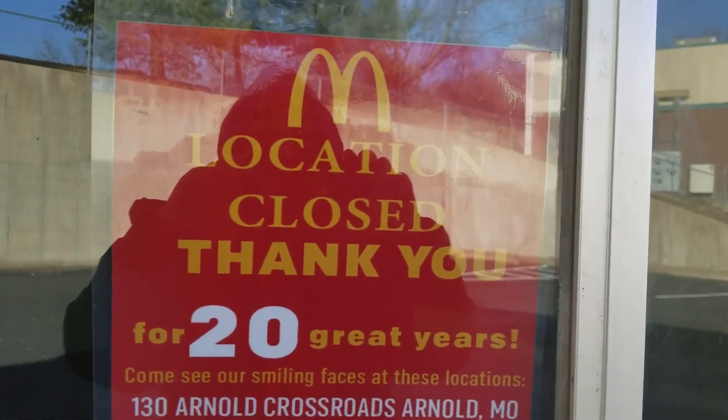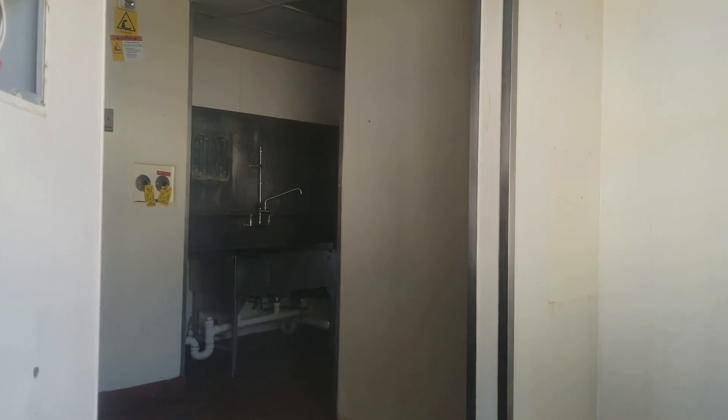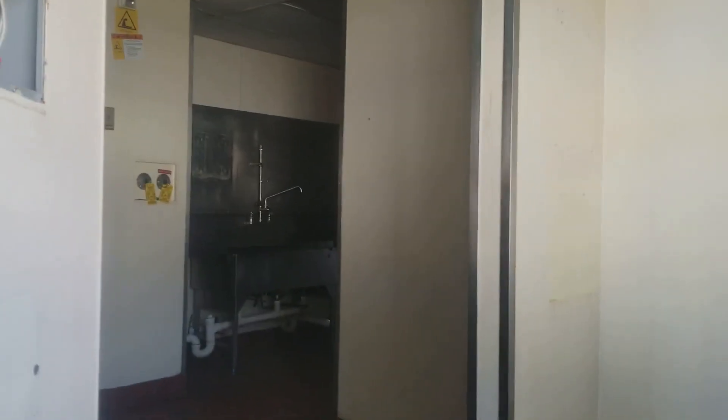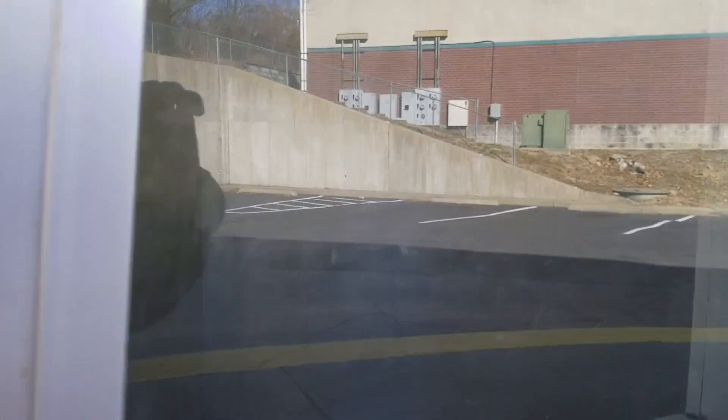The sign reads: 'Location closed. Thank you for 20 great years.' Let's see if we can get a look inside — that's what it looks like inside. I hope it's good enough for you to see in there.